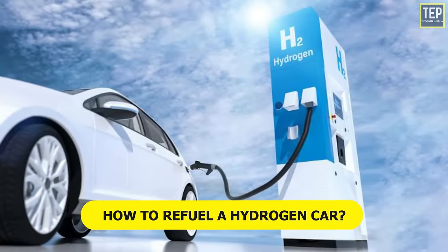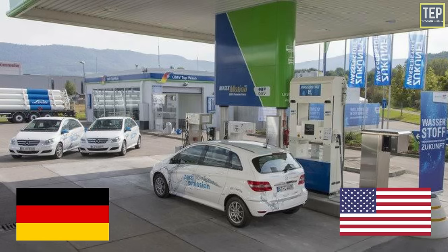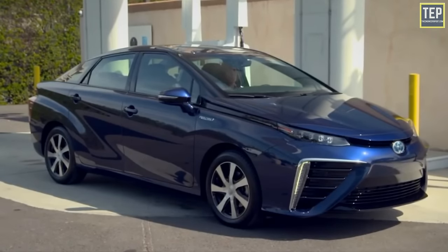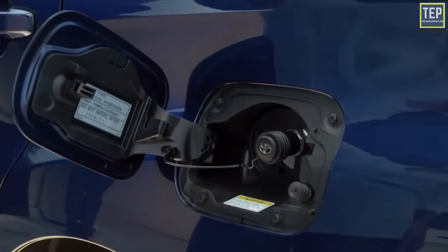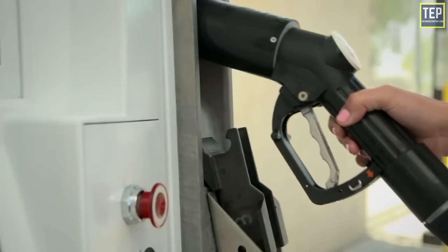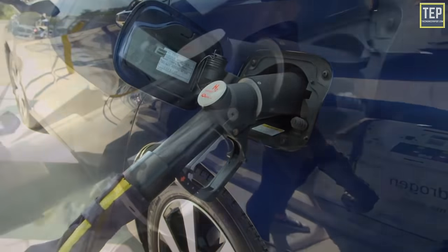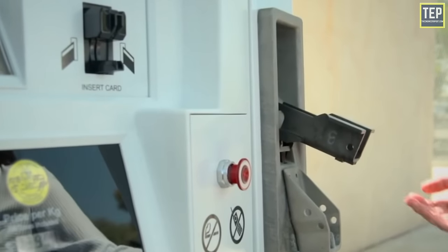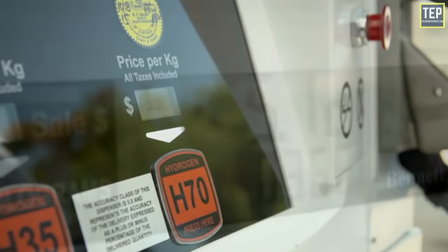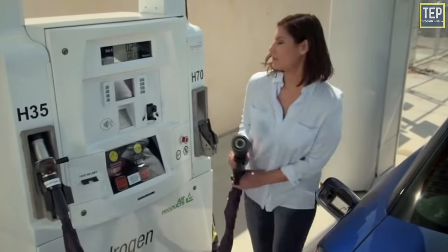A hydrogen refueling station looks a lot like a petrol station. In Germany, the US, and other countries, hydrogen refueling pumps are located at conventional petrol stations. A hydrogen bowser has a pump with a nozzle that clamps onto the car; once the seal is made, hydrogen gas begins to fill the tank and will not start pumping if the seal isn't attached, preventing leakage. Hydrogen refueling stations can fill a typical tank in about five minutes, an advantage over battery-powered cars which take much longer to charge.